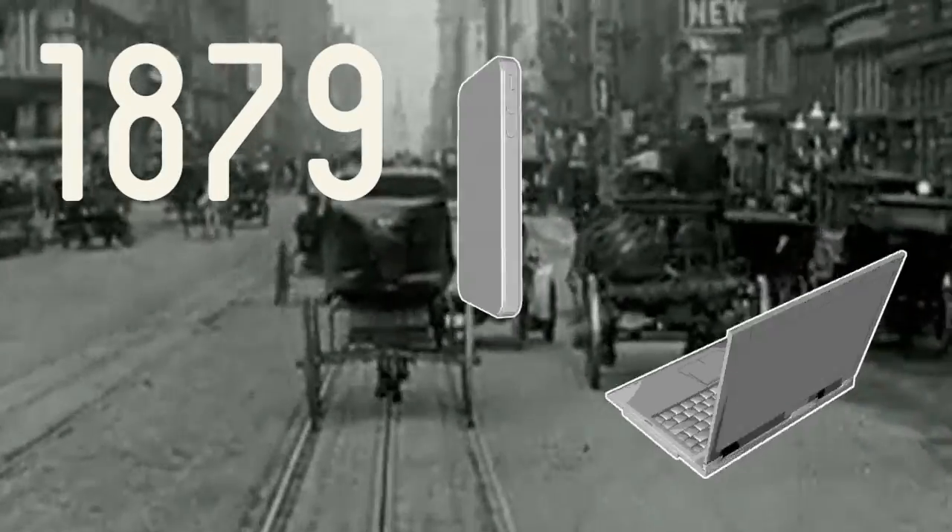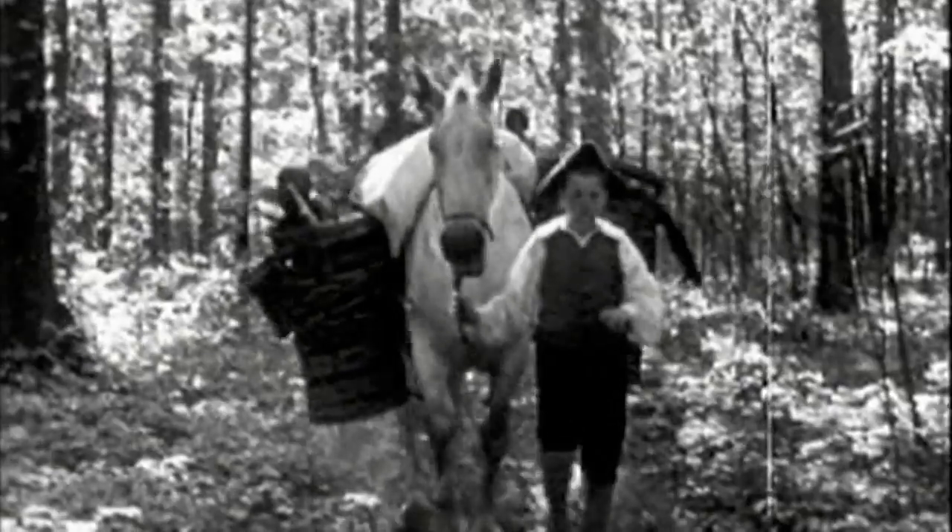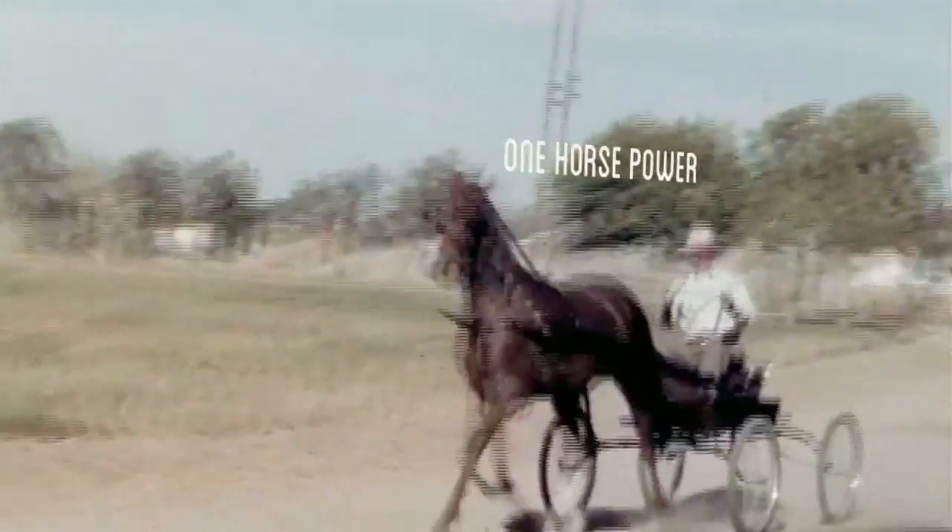Circa 1879 we didn't have smartphones or the internet. Back then they called it horsepower because you were actually riding a horse. And a cross-country trip took months — that is if you survived the journey.